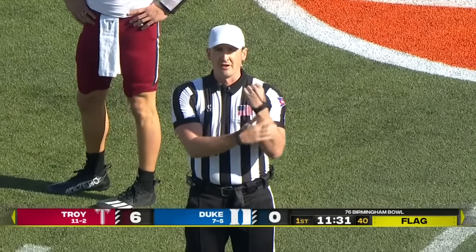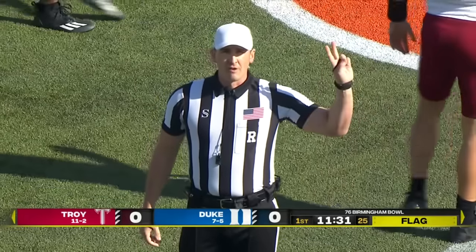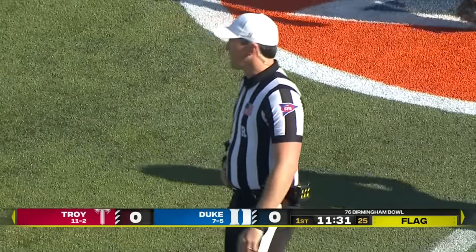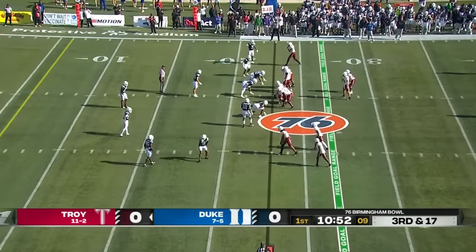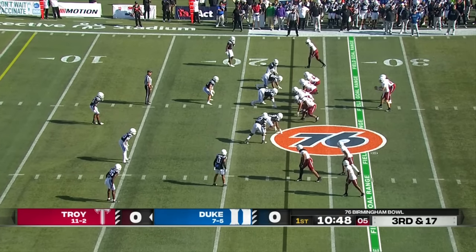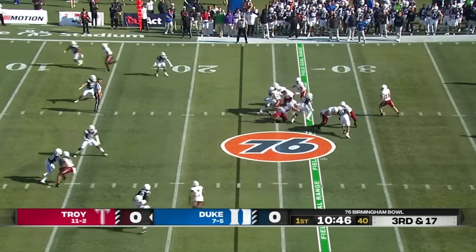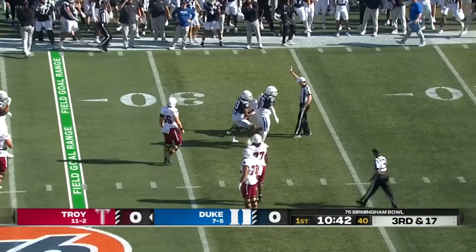The play is coming back — offense, 10-yard penalty from the previous spot, second down. Third and 17 — unless you're really aggressive in the first three plays. Gunnar Watson looking to throw and he gets taken down. What a stop by this Duke defense.